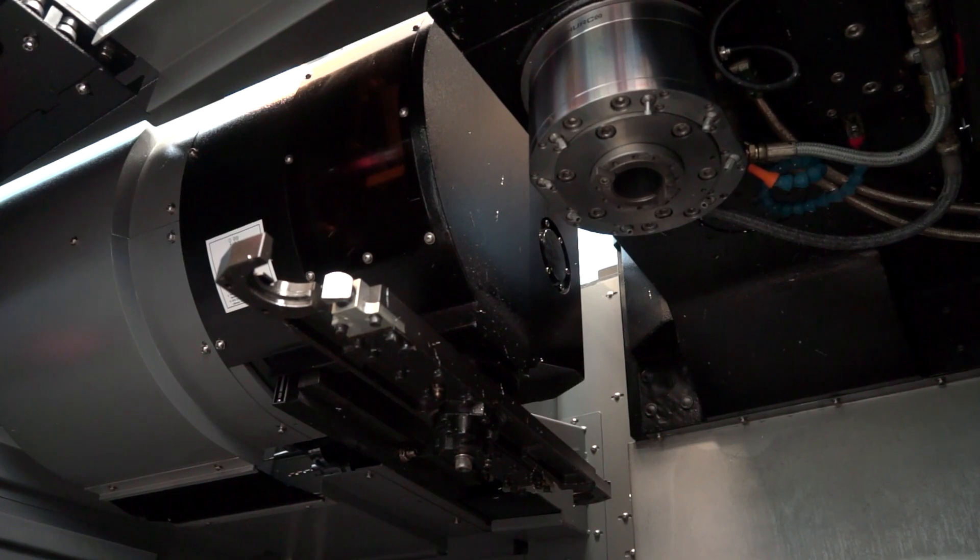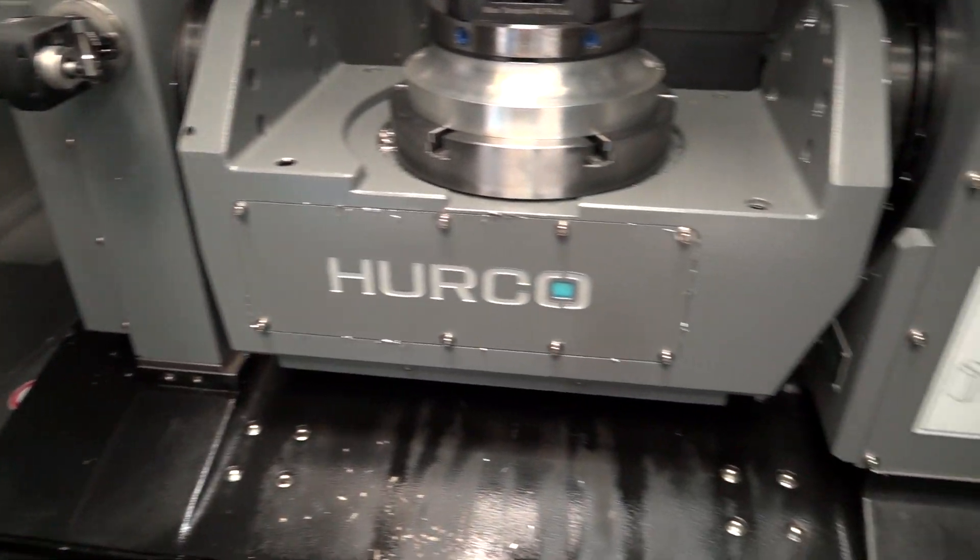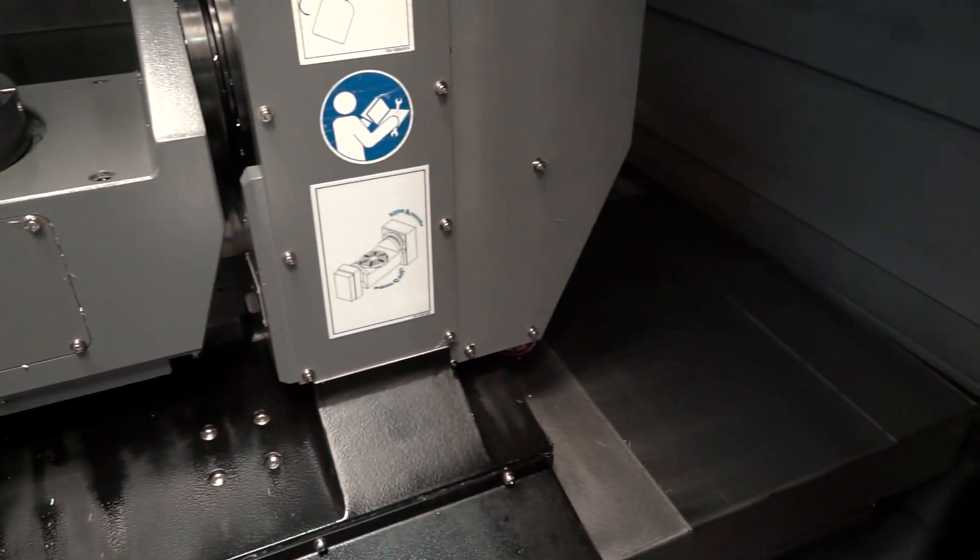The complexity of the work — obviously, you need an accurate machine. How do you find the accuracy? The accuracy is brilliant. It holds the tolerance we require. Some of our customers are extremely tight on their tolerancing and we obviously have to bear that in mind when we're sourcing machines.